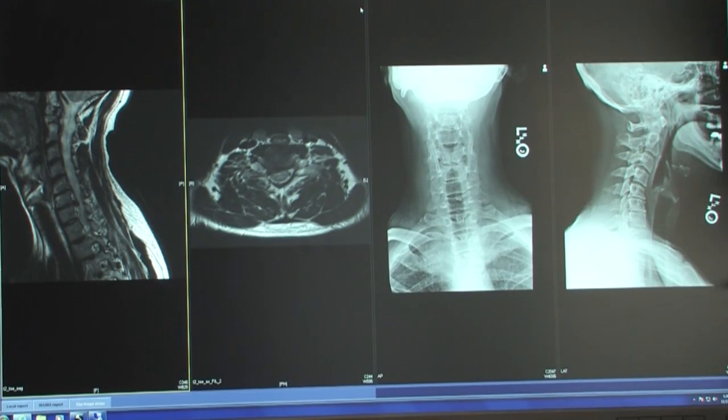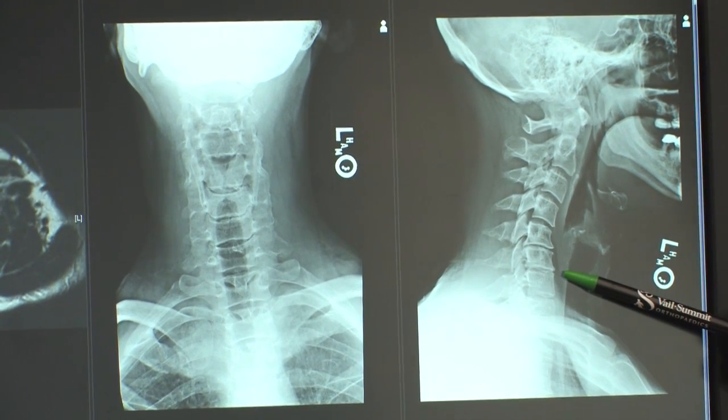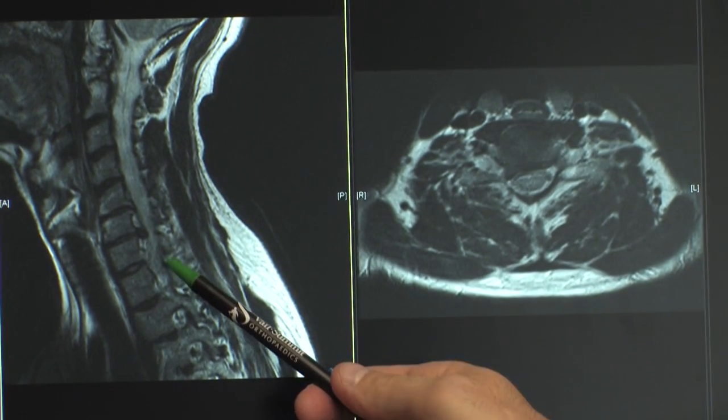It is typically marked by degeneration of the intervertebral discs in the cervical spine, which sets on a path of degeneration with both the joints in the back — the facet joints and the uncovertebral joints, which is where the vertebral bodies themselves articulate — and this develops later in life as we become adults.